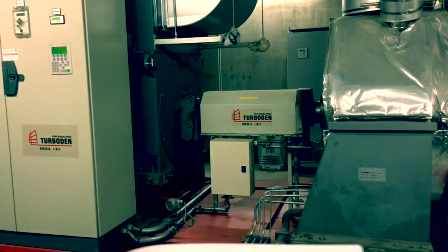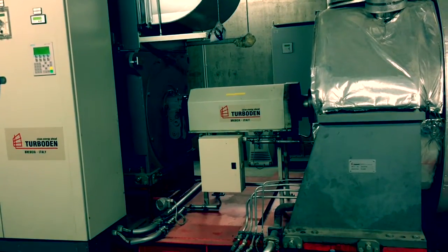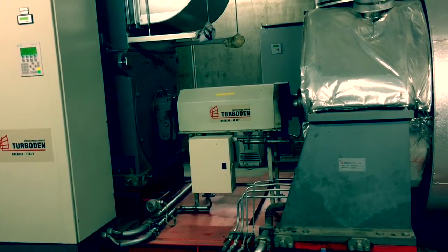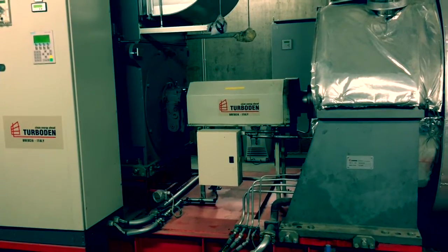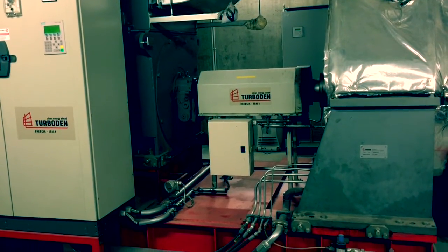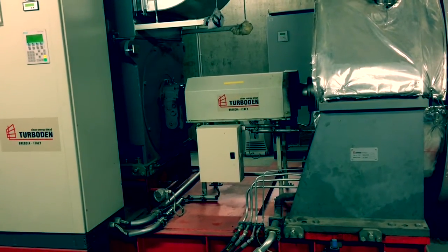In this area, the large ORC plant generates electricity using the heat from the hot oil flow. Like any other combined heat and power process, the smaller part of the energy output comes in the form of electricity, with an efficiency of roughly 21%.